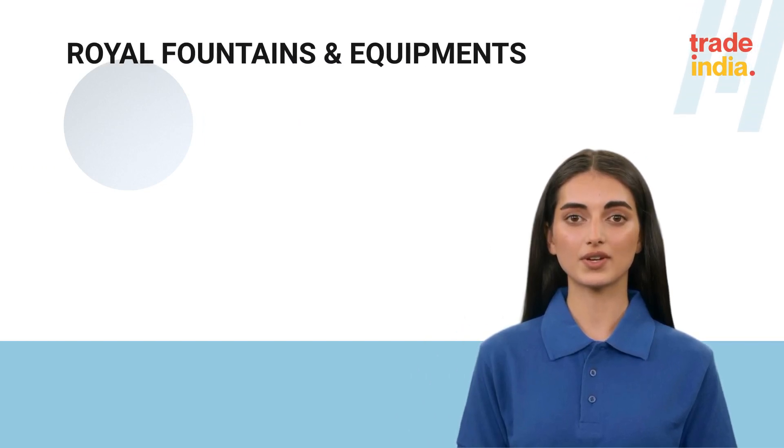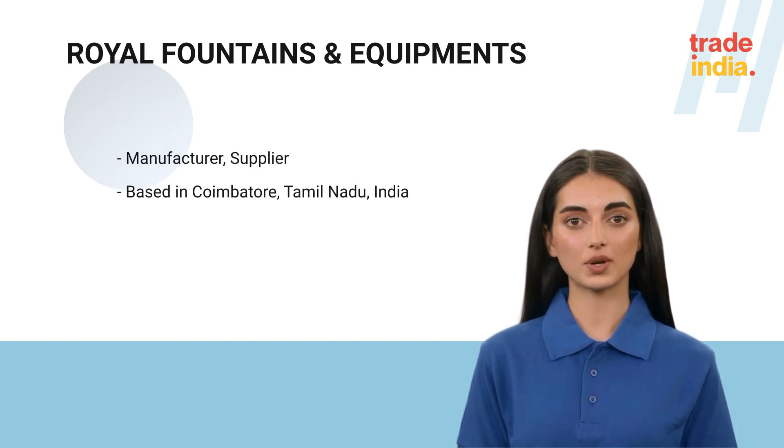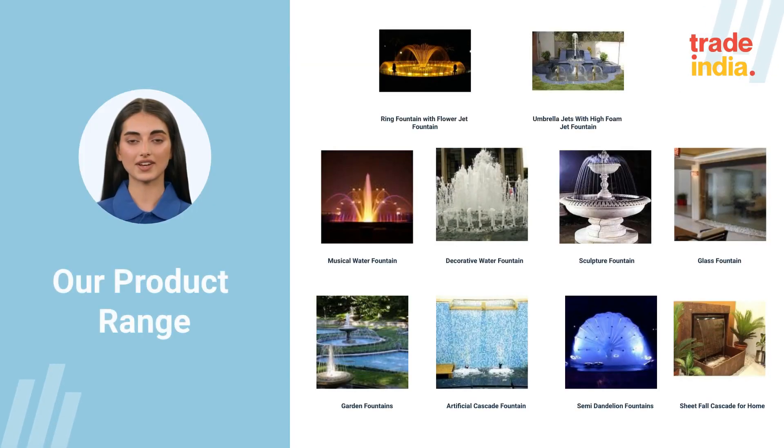Hi, welcome to Royal Fountains and Equipments. Royal Fountains and Equipments would like to introduce ourselves as one of the top producers of water fountains with creative and designer touch with huge experience. We have a wide range of products, as shown in the slide.